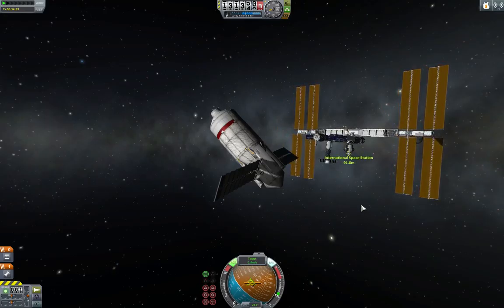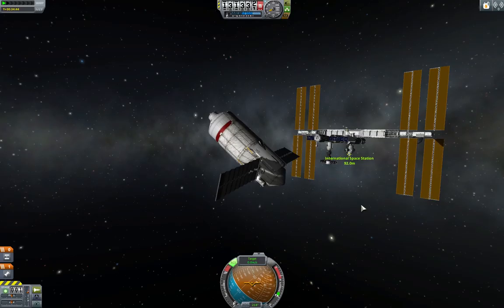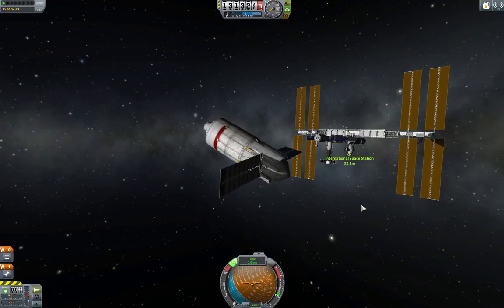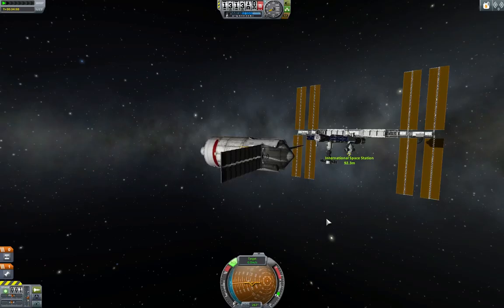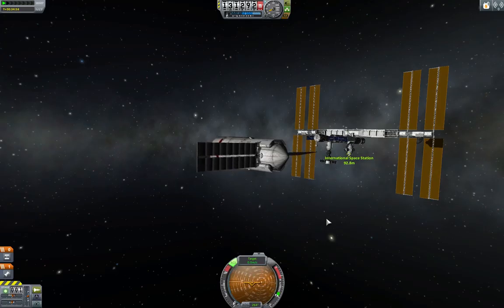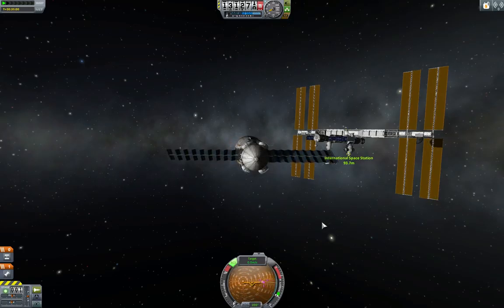We are static with the station. Time to get us in closer. I'm going to line us up, aiming for that back port of Zvezda right there. I have to keep reminding myself that these things don't exactly turn on a dime like your typical shuttlecraft. More apt description: Wounded Buffalo. Well, because you don't exactly have inertial dampeners.